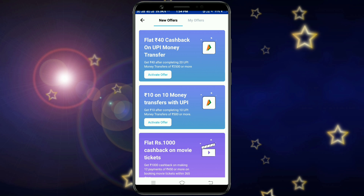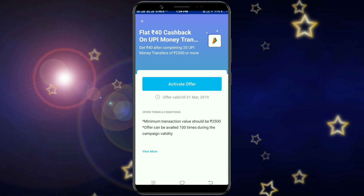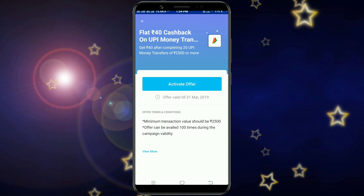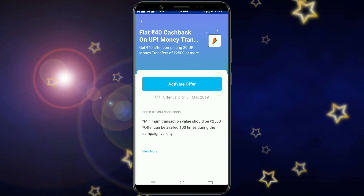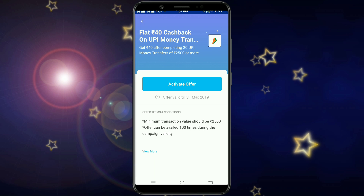We are going to start with ₹40 flat cash back on 20 UPI transactions. We are going to talk about the offer terms and conditions. The offer is valid until March 31st. The minimum transaction value is ₹2500.